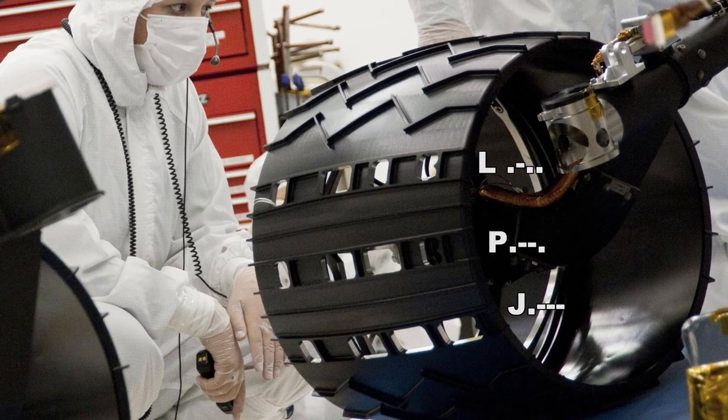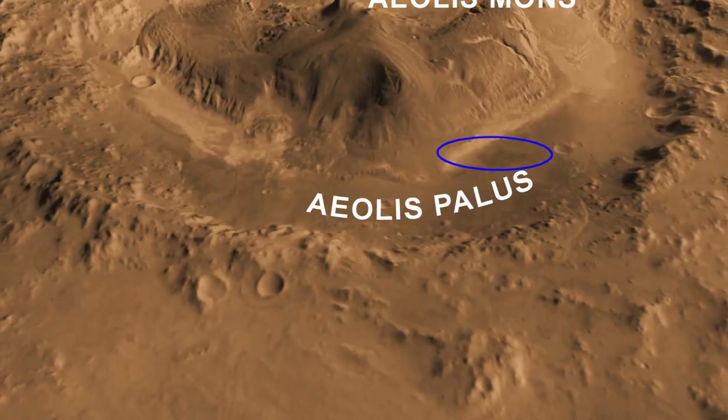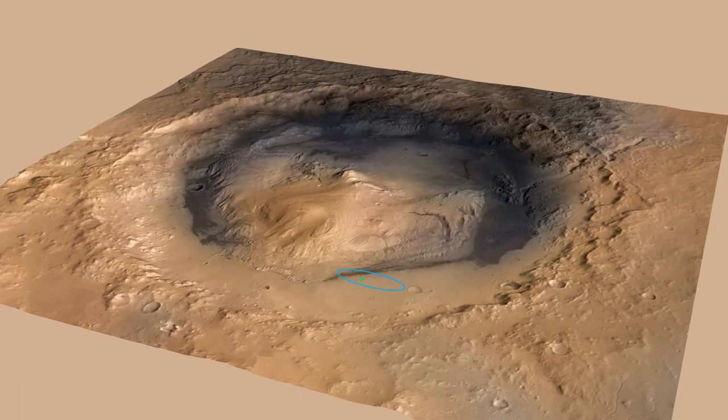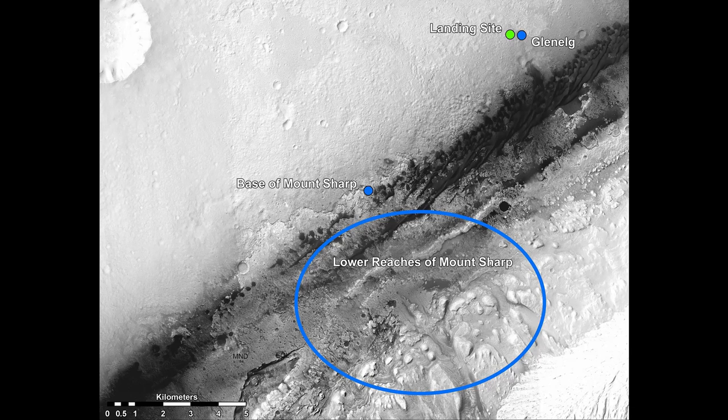One of the six wheels on Curiosity. Curiosity's landing site is on Aeolus Palus near Mount Sharp; north is down. Mount Sharp rises from the middle of Gale; the green dot marks Curiosity's landing site, north is down. The green dot is Curiosity's landing site; upper blue is Glenelg, lower blue is the base of Mount Sharp.